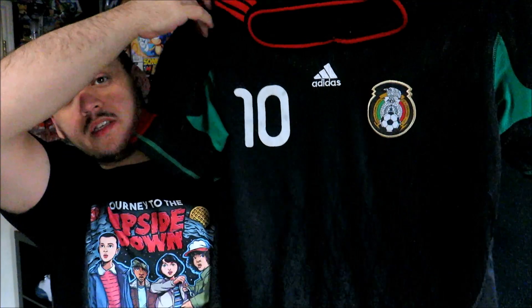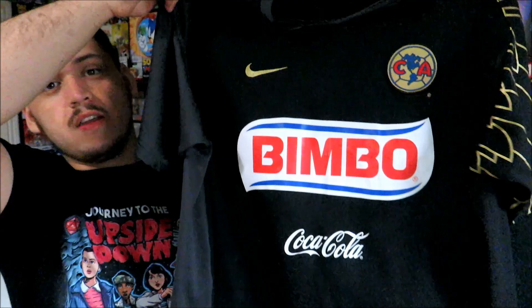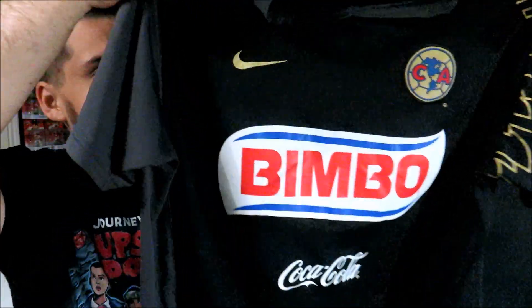The last four things are four soccer jerseys which I got for a dollar each. The first one for a dollar is the Mexico jersey by Adidas — on the back you got C. Blanco, number 10. I've mentioned before I'm not the biggest soccer fan but for a dollar a piece these jerseys are worth grabbing. Next up we have the Club America 2007-2008 jersey by Nike — nothing on the back but the Corona logo.